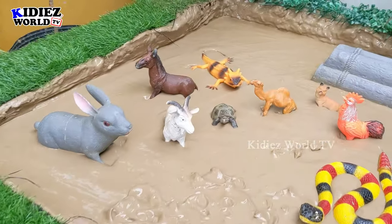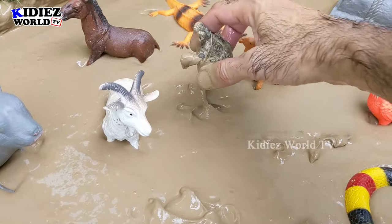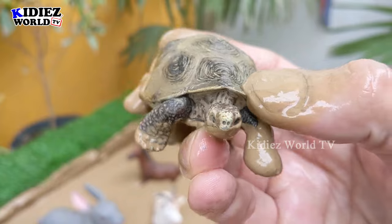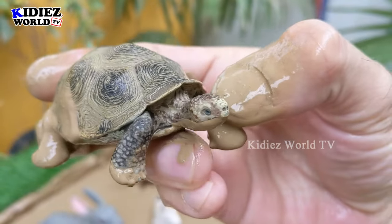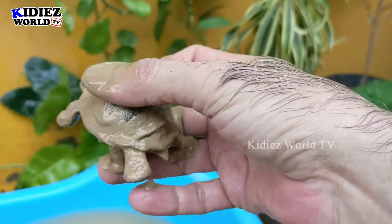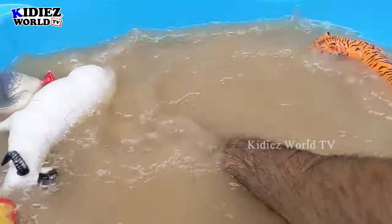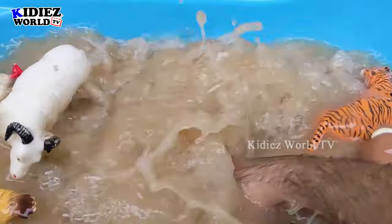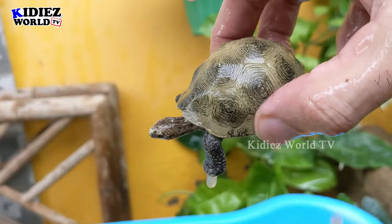The next one we have is Turtle. Turtle is a very slow-moving animal. Turtles are big in size — they are heavy in shape and they exist in this region. This turtle is very, very muddy. Let's wash him. Here we go. Turtle.